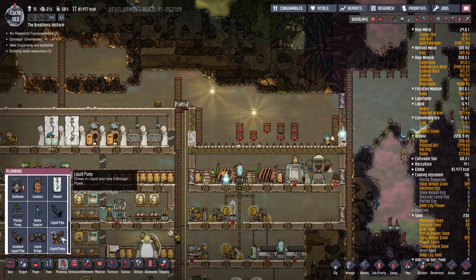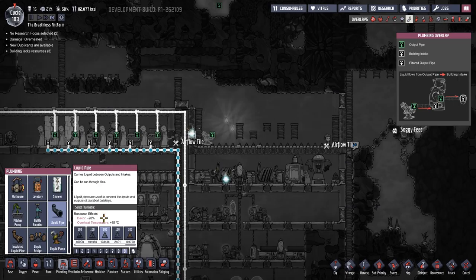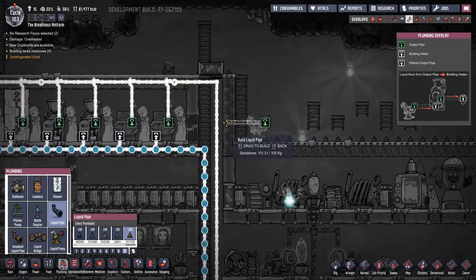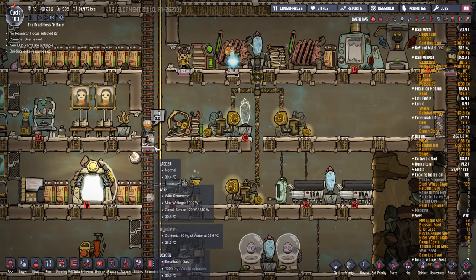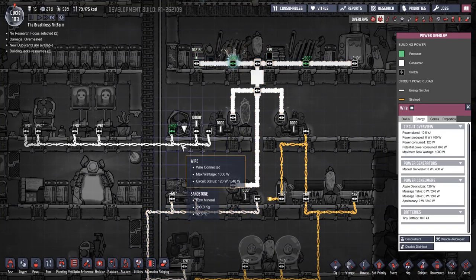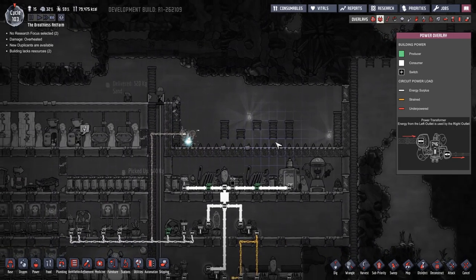So let us put a pump in here - really doesn't matter where it goes exactly, so let's put it there. I'm going to make it about sandstone, and this is going to get dripped into here - we basically want to just add it into that. And then power - we've got all of this power we can get into. 840 watts - yeah so we can hook into that. Perfect.